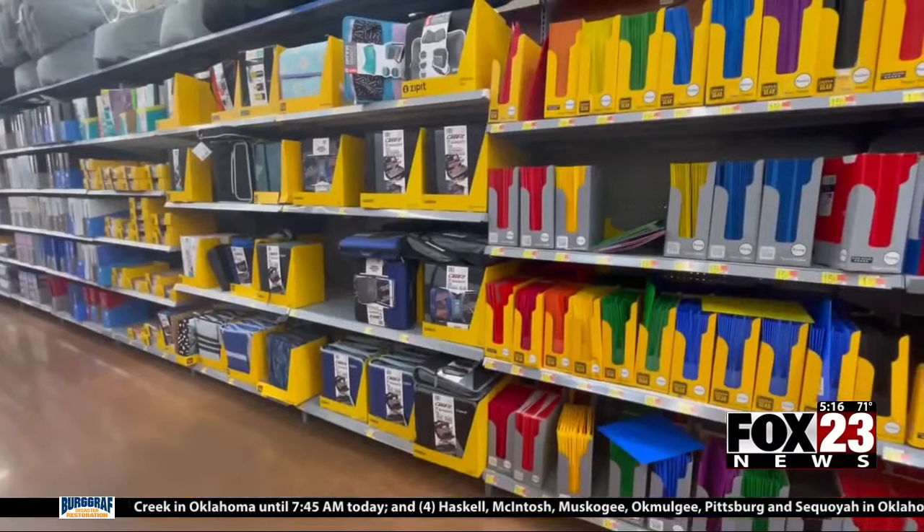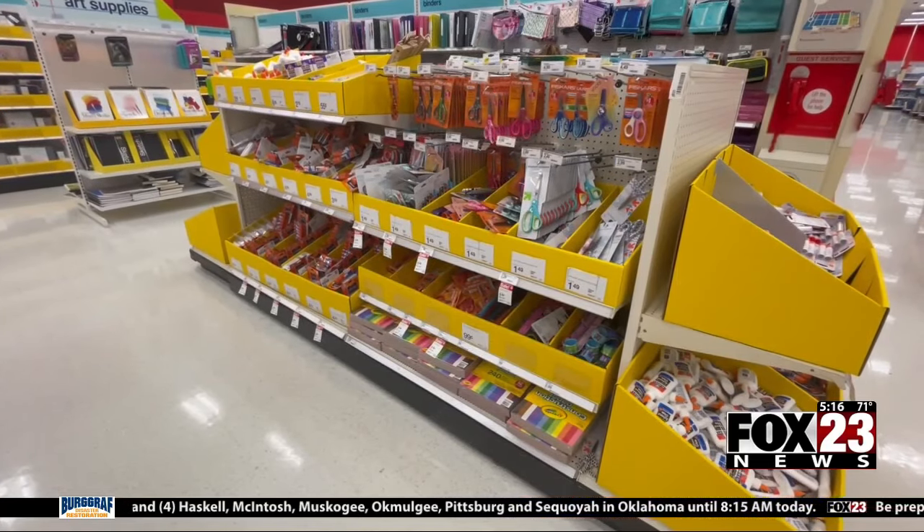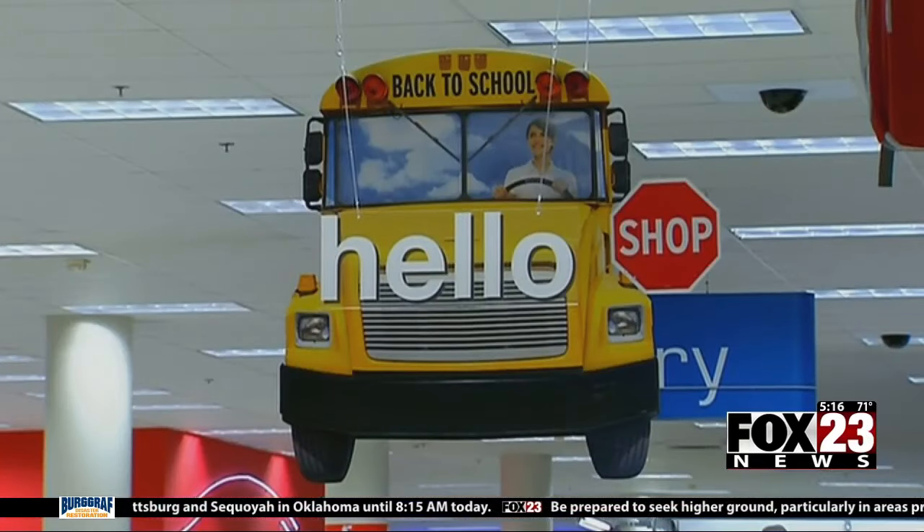Amy Mitchell, the CEO of the Better Business Bureau of Eastern Oklahoma, says to save money, do not stray from the list or buy extra things your child doesn't need. Make sure your student has their ID with them as you shop to ask if the store is offering any student discounts.